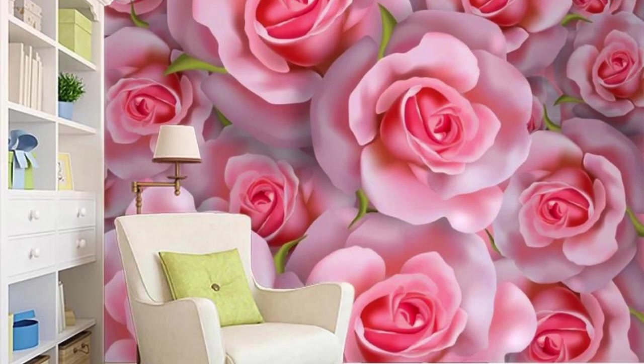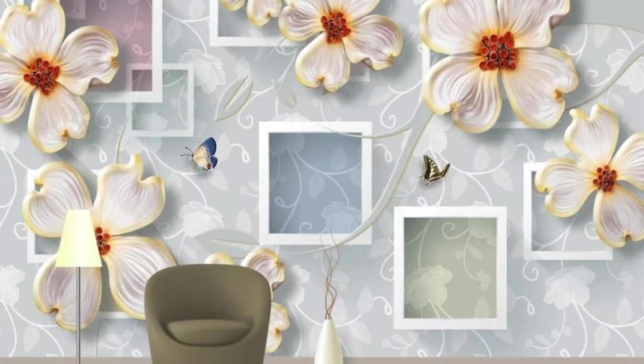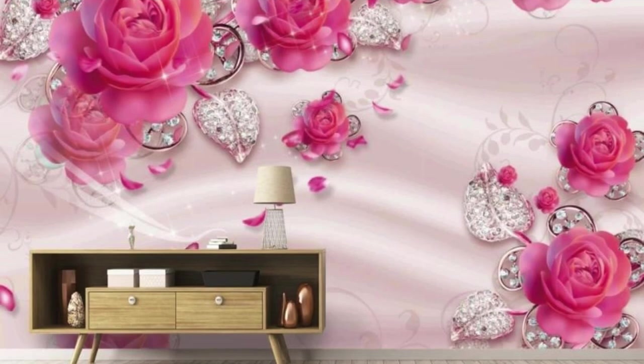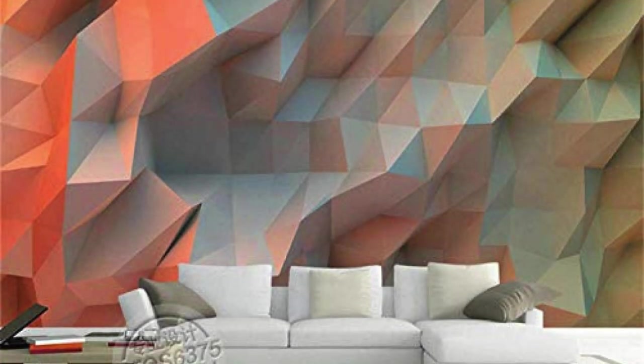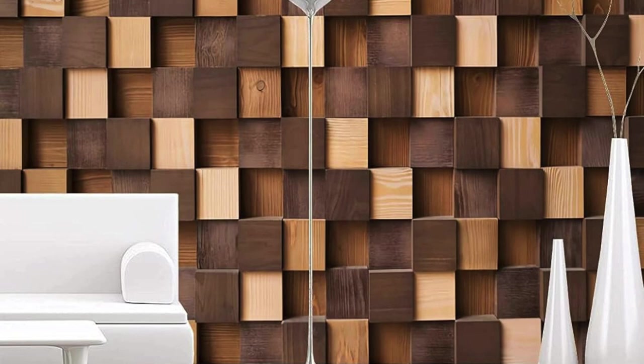Picture a bedroom adorned with a cascading waterfall, the water seemingly flowing right into your living space. The intricately designed textures give an illusion of tangible surfaces, making it hard to resist reaching out and touching the patterns. Whether you prefer the illusion of a vast cosmic expanse, a forest teeming with life, or an urban landscape that pulses with energy, our 3D wallpapers bring these visions to life with unparalleled clarity and depth. As light shifts throughout the day, these wallpapers play with shadows, creating a dynamic spectacle that evolves with changing angles of illumination.